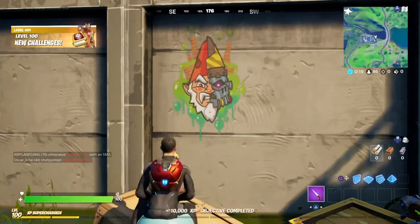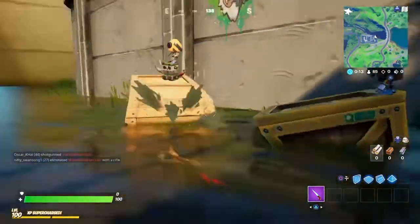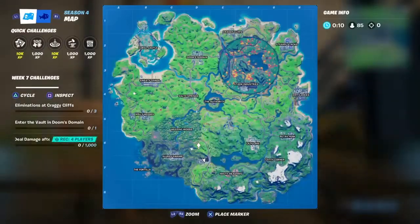So as you can see I just hit level 100 off it, so a little bit of XP comes a long way, so make sure to go there as you could level up faster. Cheers for watching!